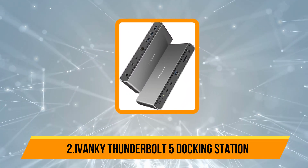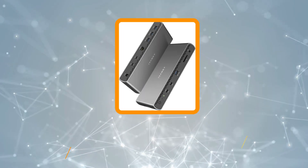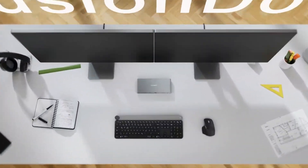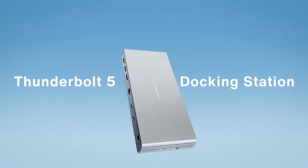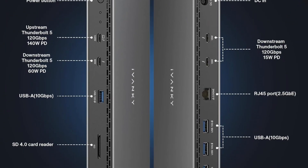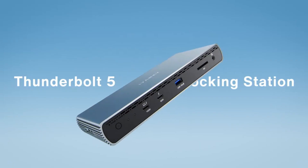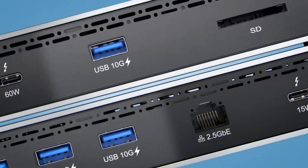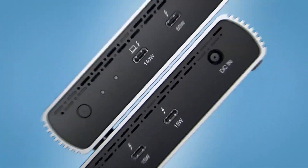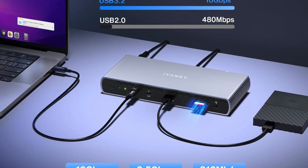Our second product is the Ivanky Thunderbolt 5 Docking Station. The Ivanky Fusion Dock Pro 3 Thunderbolt 5 Dock is a cutting-edge solution for professionals demanding speed, versatility, and reliability. Thunderbolt 5 certified, it delivers ultra-fast data transfer rates of up to 80Gbps, with bandwidth boost technology pushing speeds to 120Gbps, making it ideal for video editing, large file transfers, and high-performance workflows.